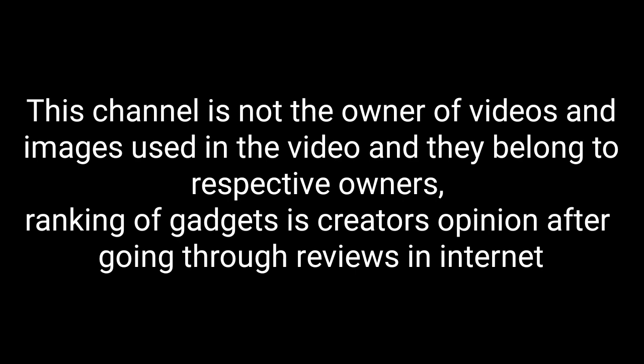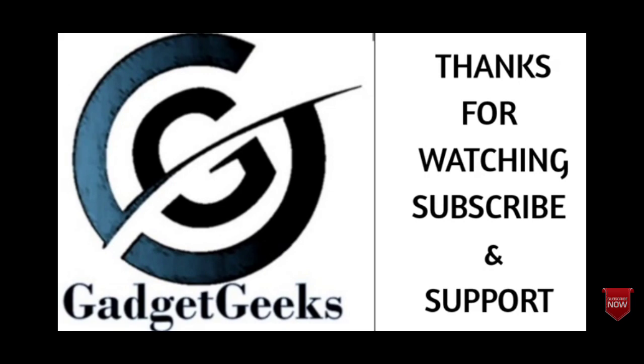If I've left out any of the best 15-inch laptops that come under budget, please comment in the comment section. If you liked the video, please hit the like button and share this video among your friends. Thanks for watching. Take care. Bye-bye.